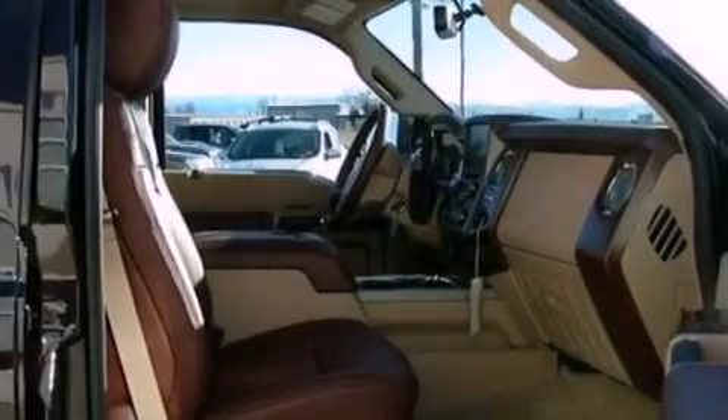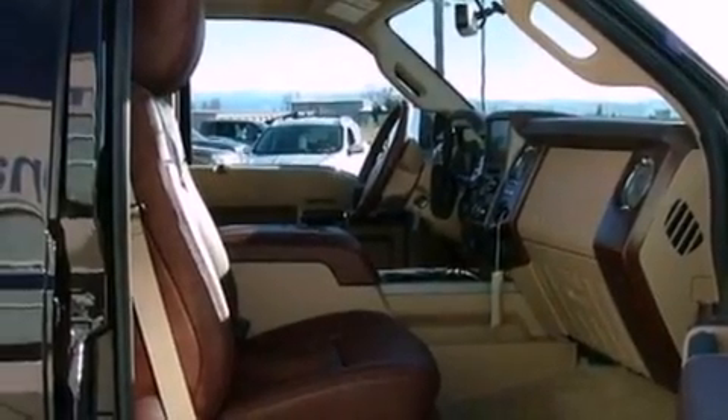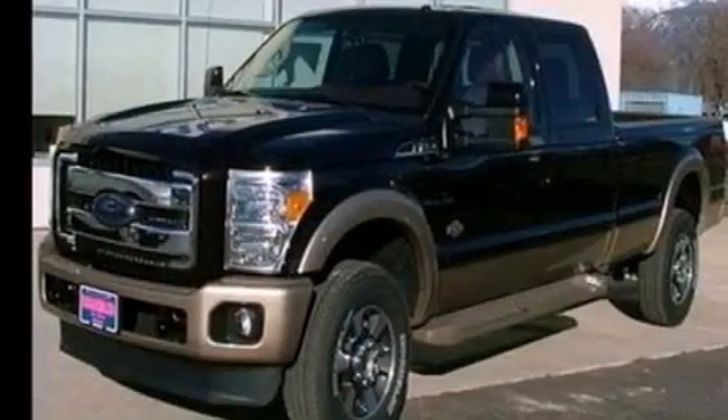Front and rear floor mats, dusk-sensing headlights, an anti-lock braking system, air conditioning with automatic climate control, and a navigation system will help you get from point A to point B on time.